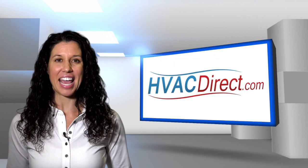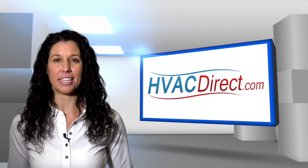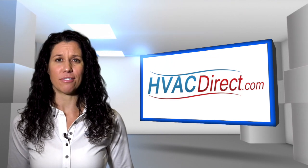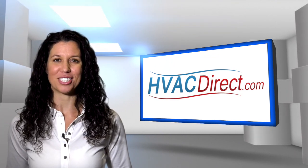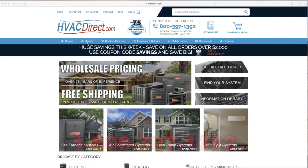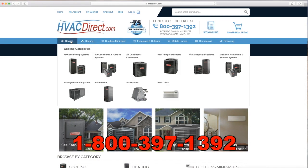With an efficient and quiet multi-speed blower motor and an 80% AFUE efficiency rating, the GDH8 series is a great choice for anyone looking for great performance and improved energy savings. For more information, visit the resources at HVACDirect.com or give us a call with any questions.